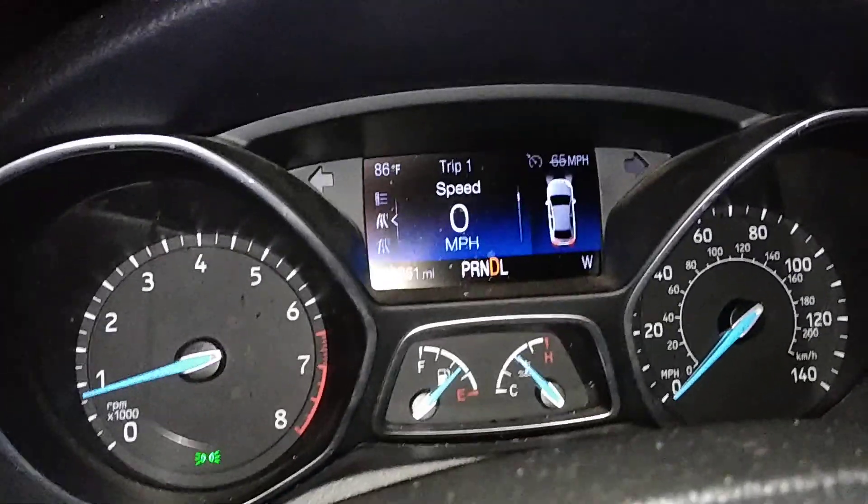This is obviously the dashboard. I'm driving it.